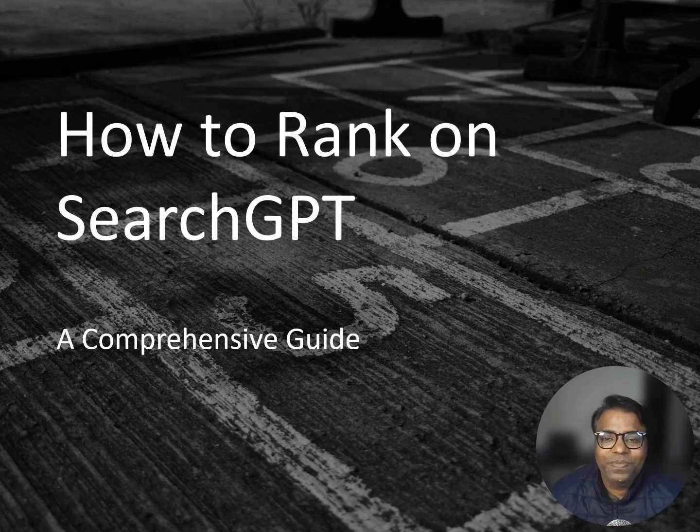Let me ask you something. Have you ever typed something into a search engine and wondered how the top results always seem to have the perfect answer? Well, behind the scenes, it's all about understanding how the algorithm works. But today we are not talking about just any search engine — we are diving into Search GPT, a revolutionary way of finding and ranking content.